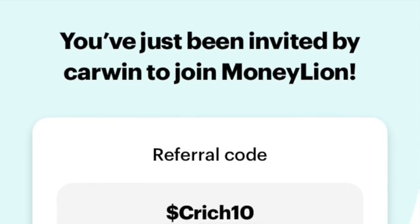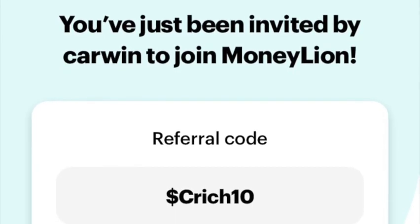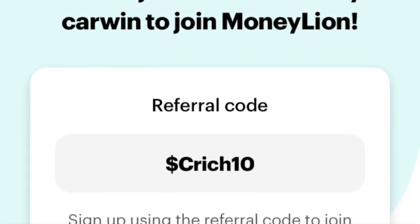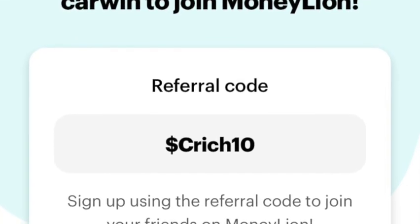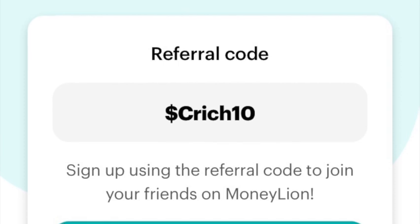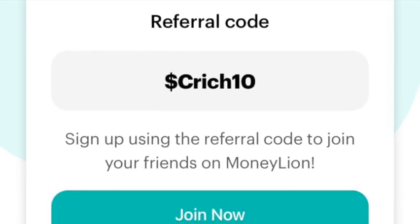This next one is also a bank account called MoneyLion. They offer cash advances, credit lines, and credit building loans. MoneyLion also has a connection to the stock market, so you can invest through the app, borrow as mentioned, or just use it as a regular checking and savings account. I just discovered this one recently and it's already on my top 10 — it's a really good app so far and might be one you want to check out.